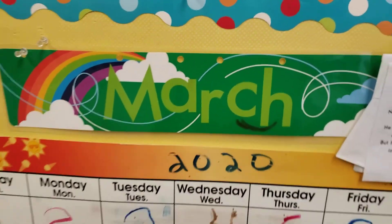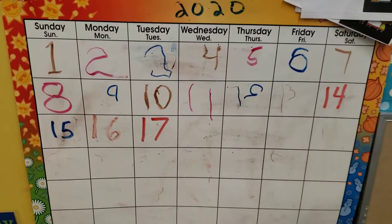And the month is March. All right, let's take a look. Here's our calendar.